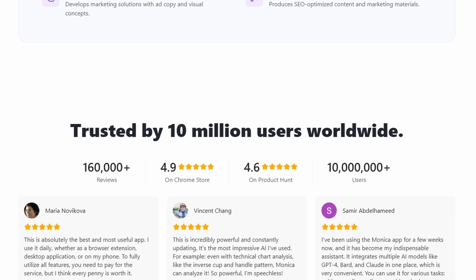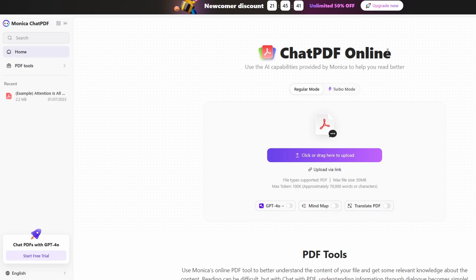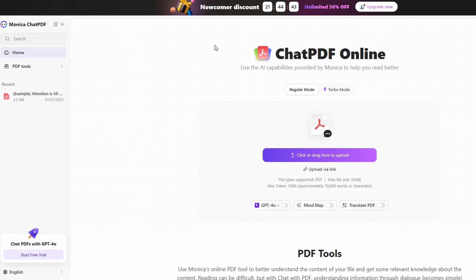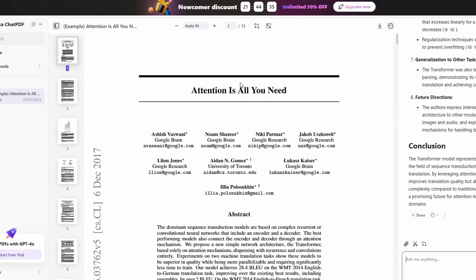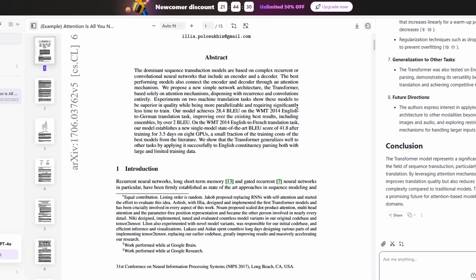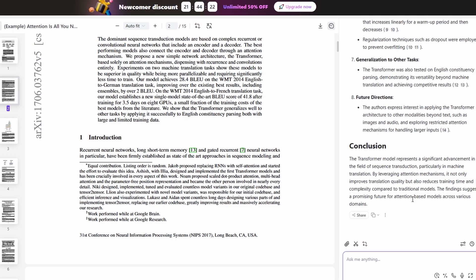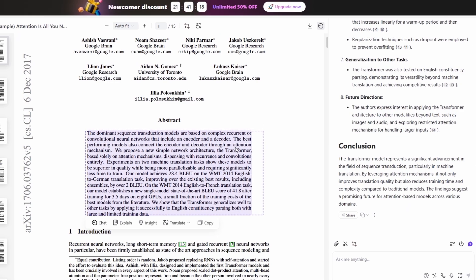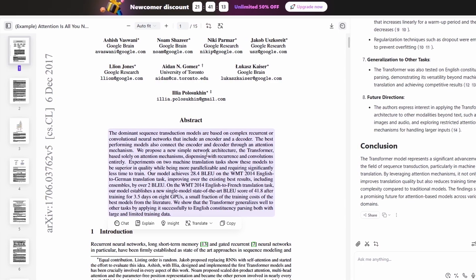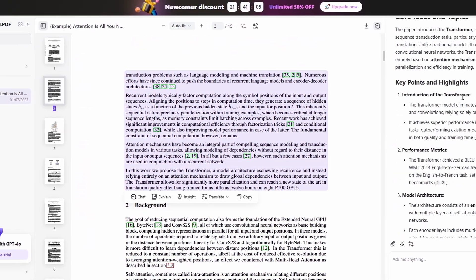Let's talk about Monica's PDF tool. If you're someone who works with a lot of documents, you'll know how much time it can take to read through lengthy PDFs. Monica's AI takes care of that by summarizing the document for you — it identifies the key points, giving you a quick overview of what the document is about. No more sifting through hundreds of pages to find the information you need. Monica's Smart Q&A feature lets you ask questions about the content of your PDF, and it'll provide professional answers based on the document. This is incredibly useful if you're researching or trying to understand complex material. Another cool feature is the document comparison tool — if you have multiple PDFs and need to compare them side by side, Monica makes that task super simple, highlighting the differences and letting you navigate the documents easily, saving you hours of manual comparison.